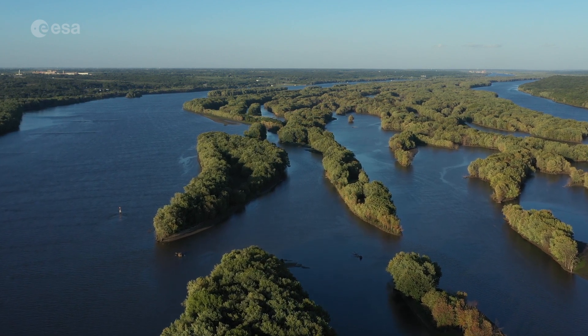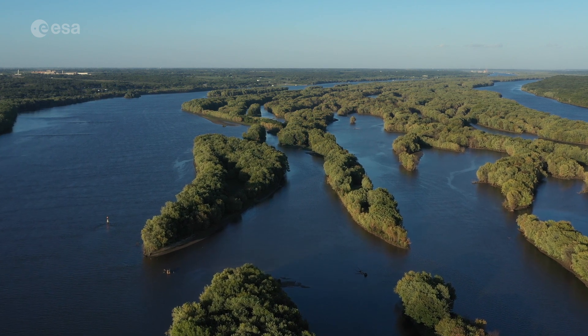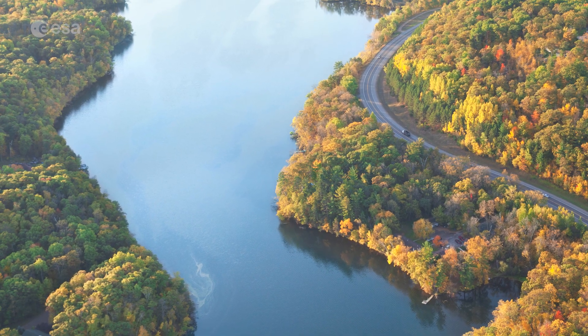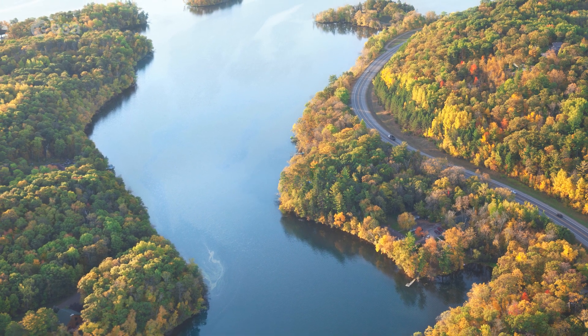This is one of the world's major river systems in size, habitat diversity and biological productivity. Today we take a closer look at one of the longest rivers in North America. Welcome to Earth from Space.